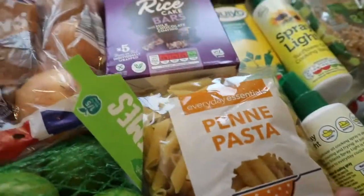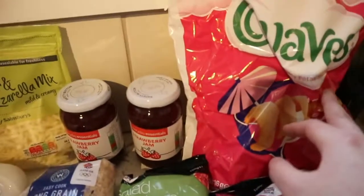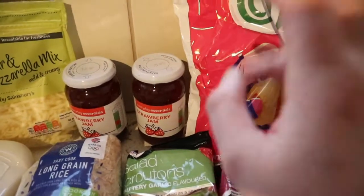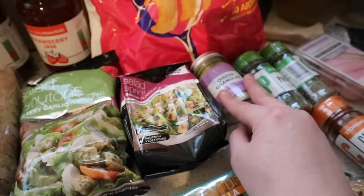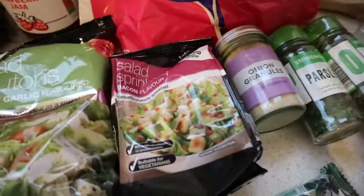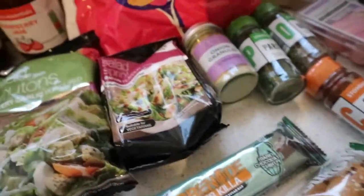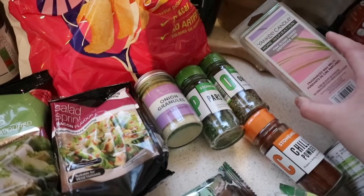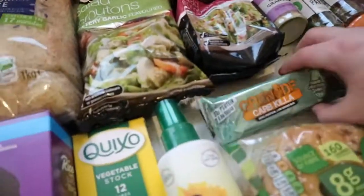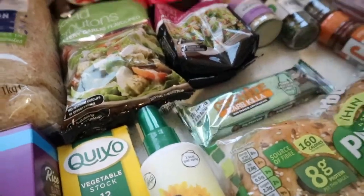Got some penne, some croutons, vegetable stock, two sprays of Fry Light, a pack of six cocktail quavers. Got some baking bits — I've got seasoning: onion, parsley, oregano, and chili powder. Got some Yankee melts from Sainsbury's — these are the pink island ones, they're incredible. Also got a Grenade dark chocolate mint bar.